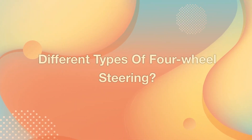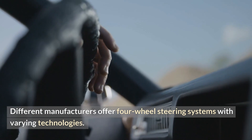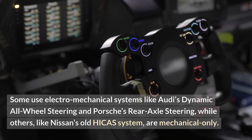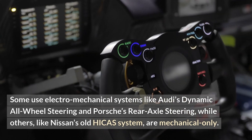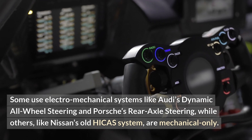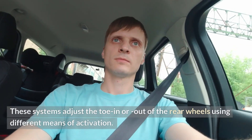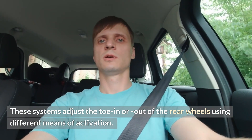Different types of four-wheel steering: different manufacturers offer four-wheel steering systems with varying technologies. Some use electro-mechanical systems like Audi's dynamic all-wheel steering and Porsche's rear axle steering, while others, like Nissan's old HICAS system, are mechanical only. These systems adjust the toe in or out of the rear wheels using different means of activation.